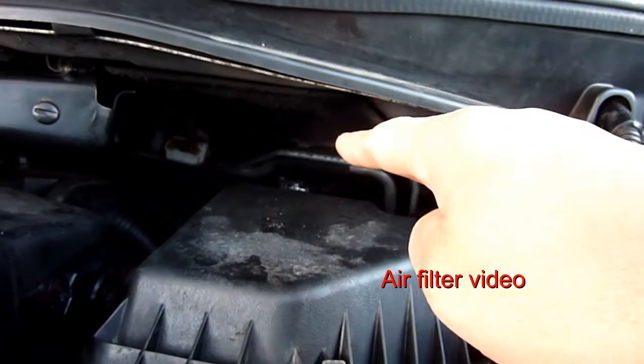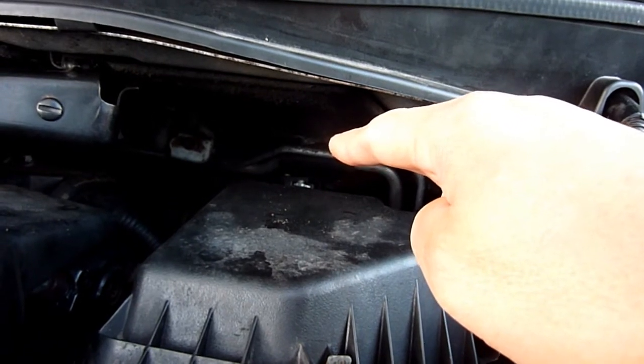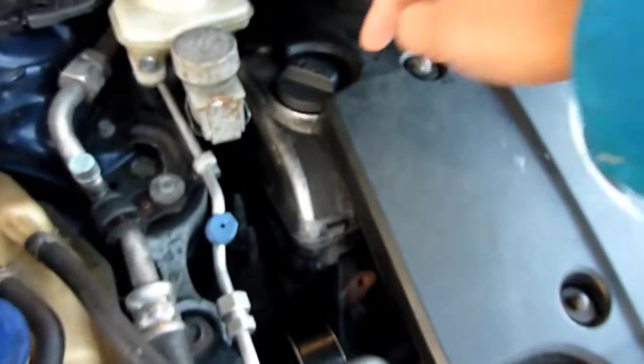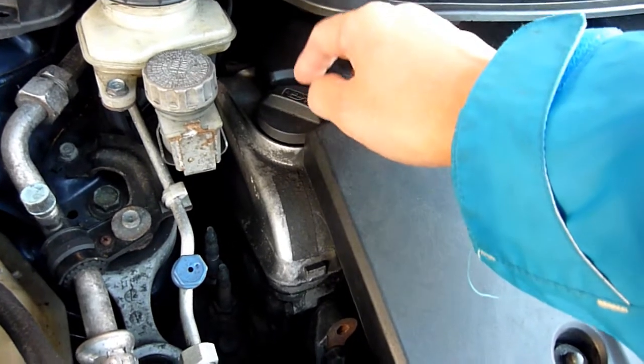I cleaned out the MAF sensor — the mass airflow sensor. And of course the obvious thing: I changed the engine oil and put in an additive like Slick 50.